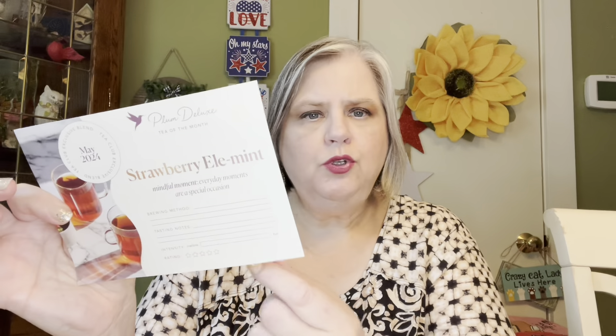They suggest blackberry mojito black, strawberry and cream black — they say black because it has the caffeine — and also citrus mint green. So they do have a green tea they suggest as well. They tell you how to brew it and how much to put in your boiling water — all that is right here on your card. You can rate it and keep the cards so you'll know what you loved months down the line.